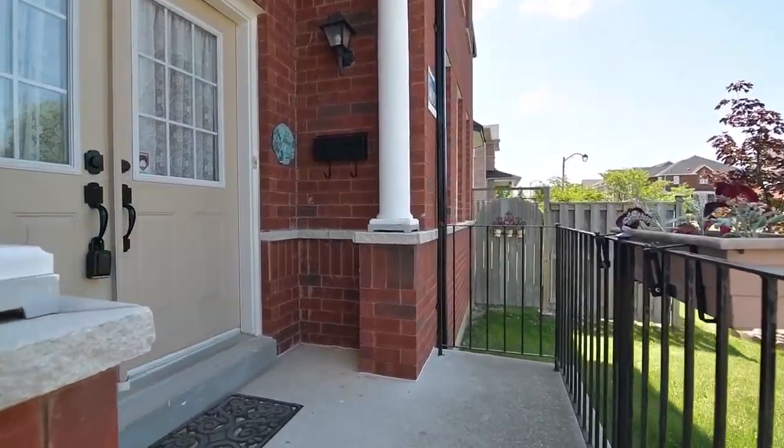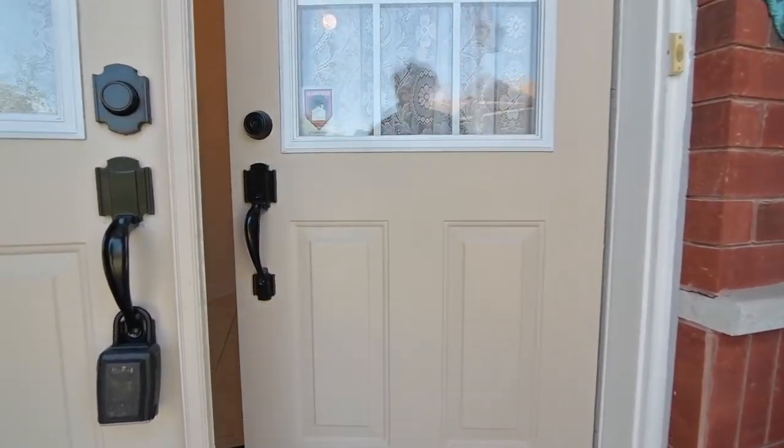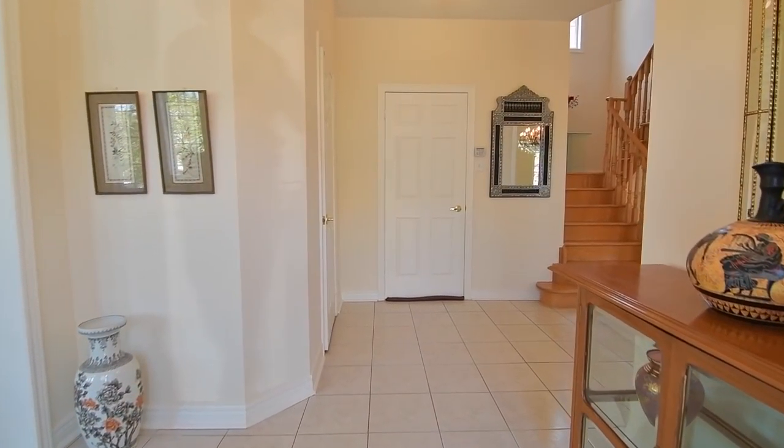Through the double-door entry is a spacious ceramic-tiled foyer with coat closet and incredibly bright principal rooms with nine-foot ceilings throughout the main level.